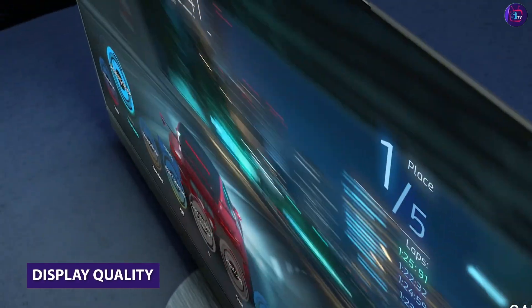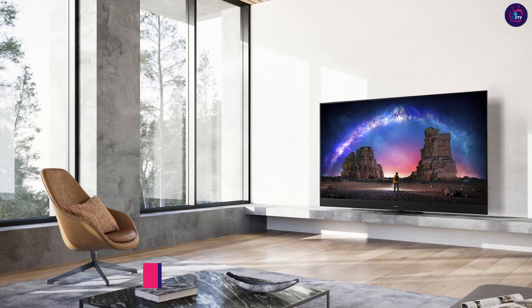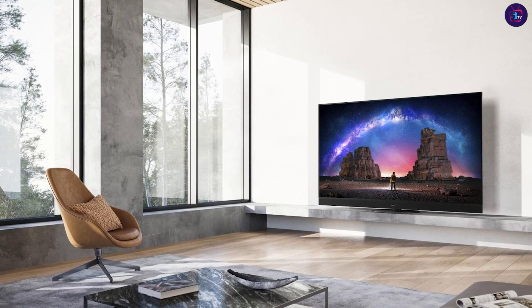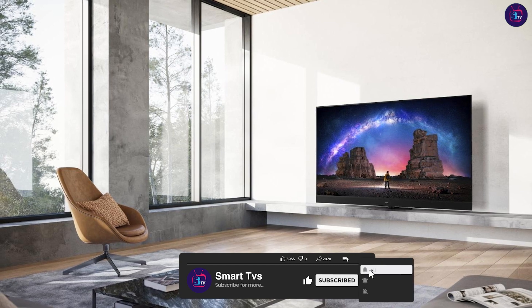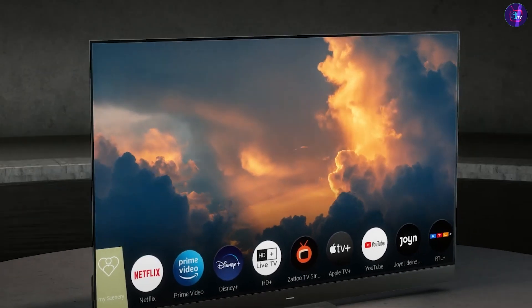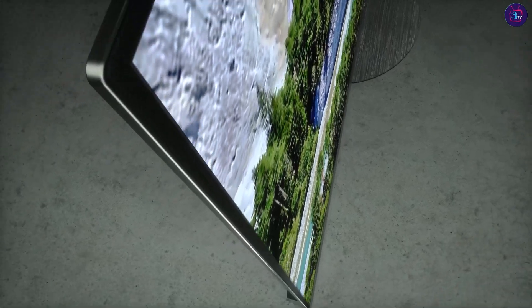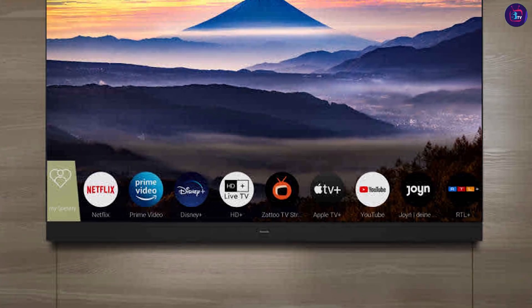The highlight of the Panasonic MZ-2000 is its stunning display quality. It boasts a high-resolution panel, typically 4K Ultra HD or higher, which delivers exceptional clarity, sharpness, and vibrant colors. The TV employs advanced technologies like OLED or QLED to achieve deep blacks, wide color gamut, and excellent contrast ratio, resulting in a truly immersive viewing experience.